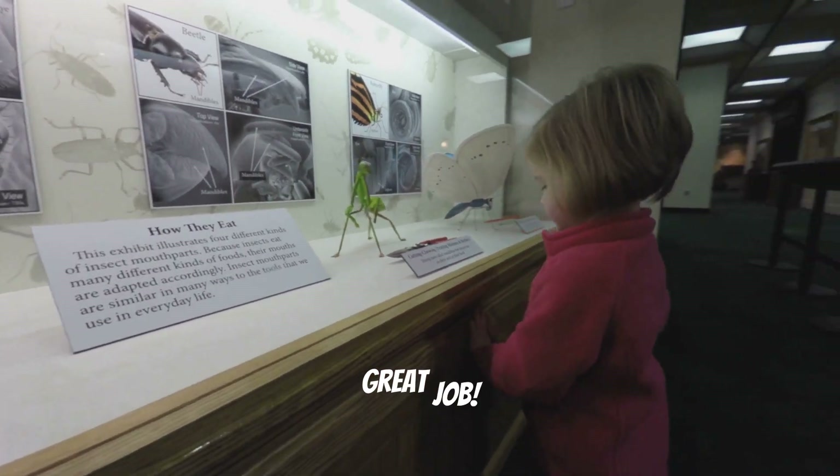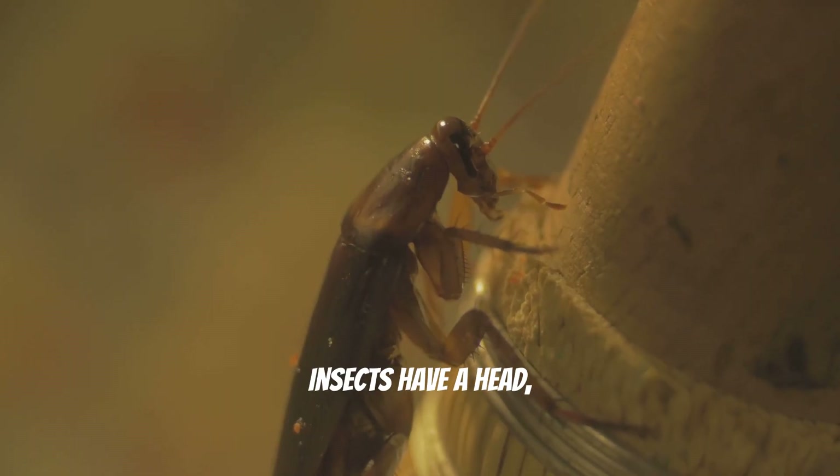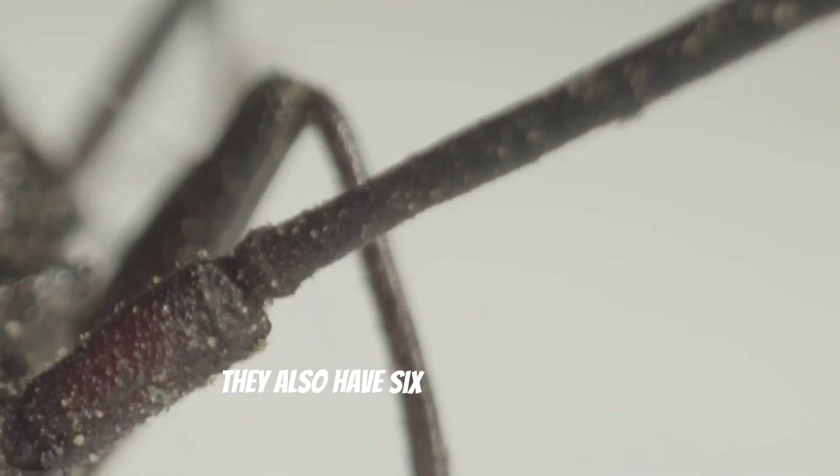Can you say insect? Great job! Insects have a head, a thorax, and an abdomen. They also have six legs.